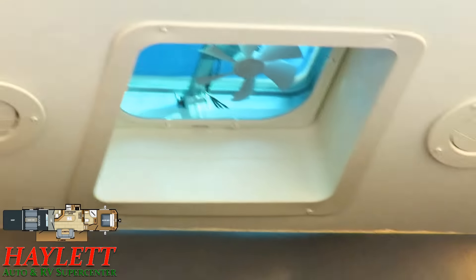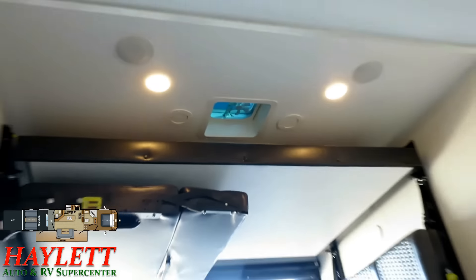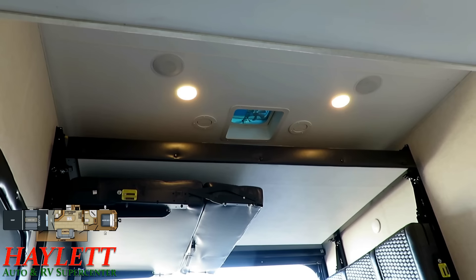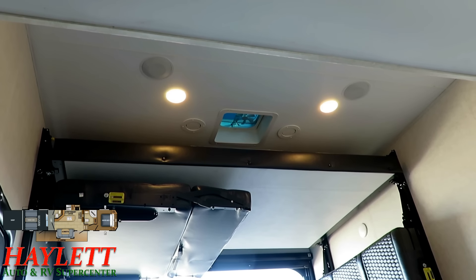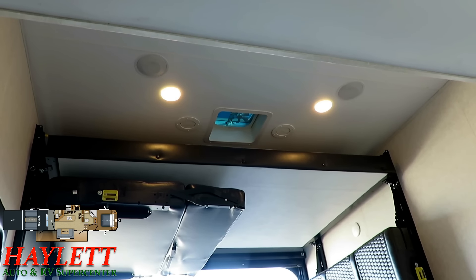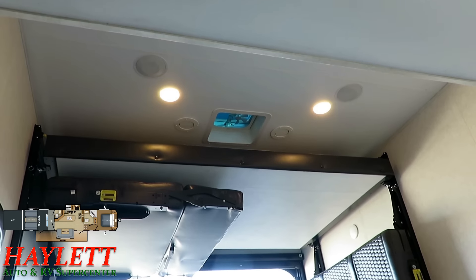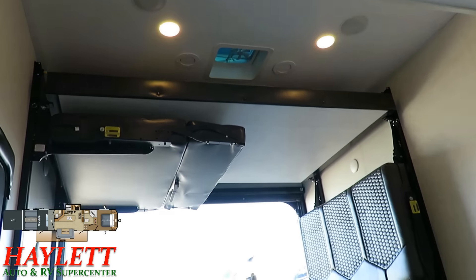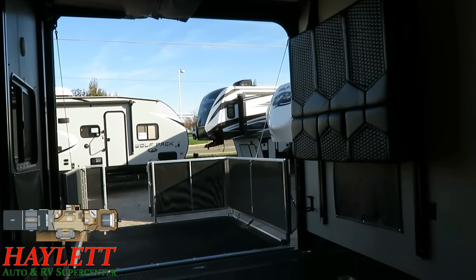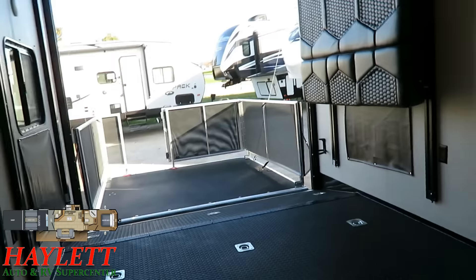I forgot to talk about this last time and kicked myself for it. You see that vent? There is a switch here in the garage to open that vent lid and turn on that fan. You don't have to climb on stuff — you can activate that from ground level. You don't have to tell the kids to climb up and turn the fan off or on. The queen bed can drop down about halfway, or you can leave the bed up and drop down the sofas. This can be a two-to-four person sleeping bunkhouse back here.